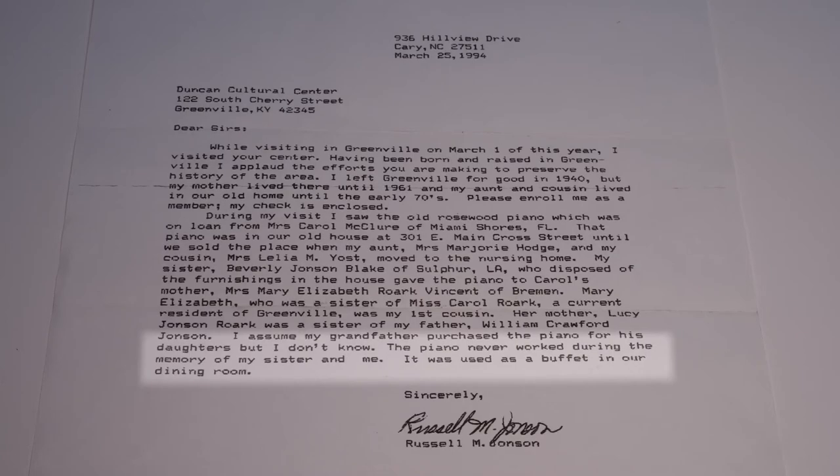This square grand piano is courtesy of Carol McClure, a descendant of Jeptha Johnson, and her husband Larry, who provided the piano to Thistle Cottage as a long-term loan.